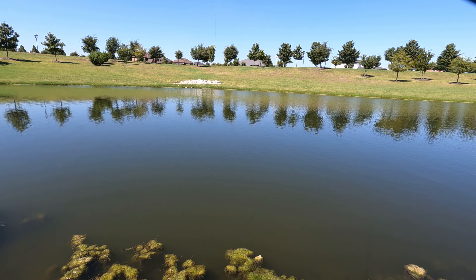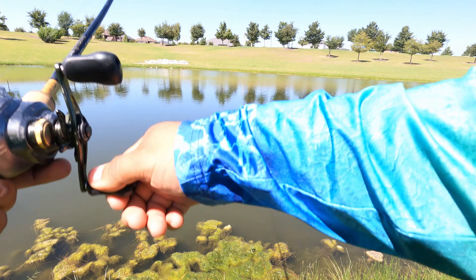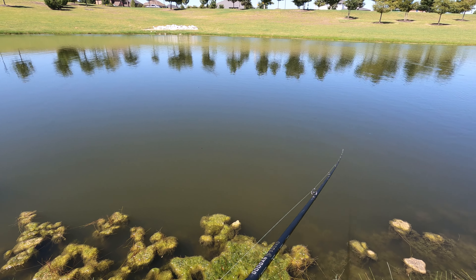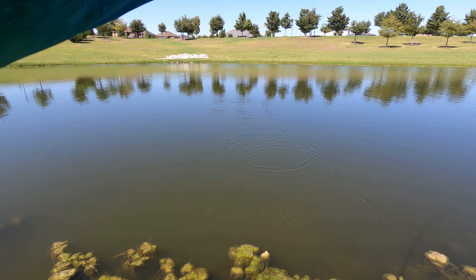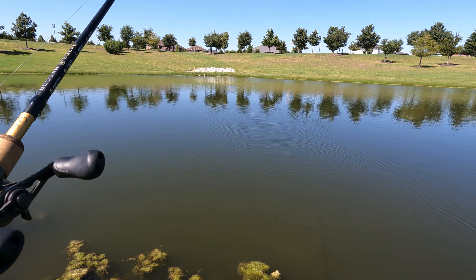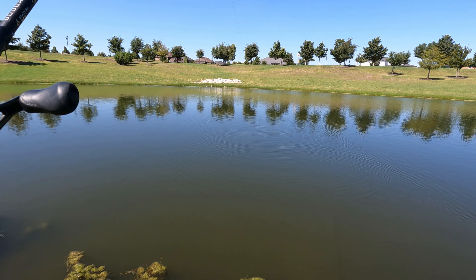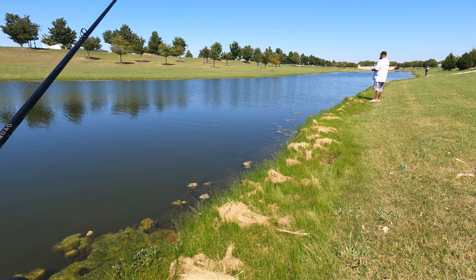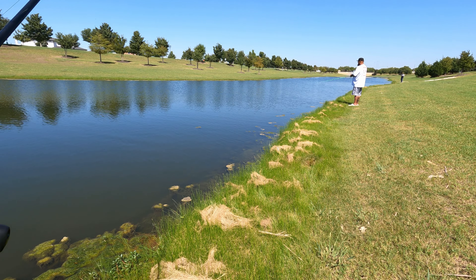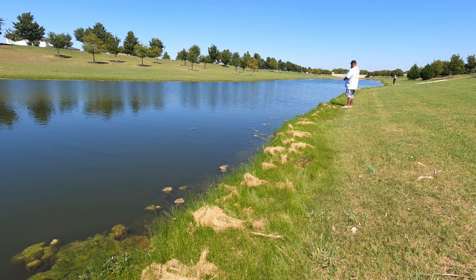There it is again! Tried to set the hook but I missed him. Same spot, let's go — I'm gonna hook him this time. He was hitting it like boom boom boom boom. Throw it back, they're gonna bite that.